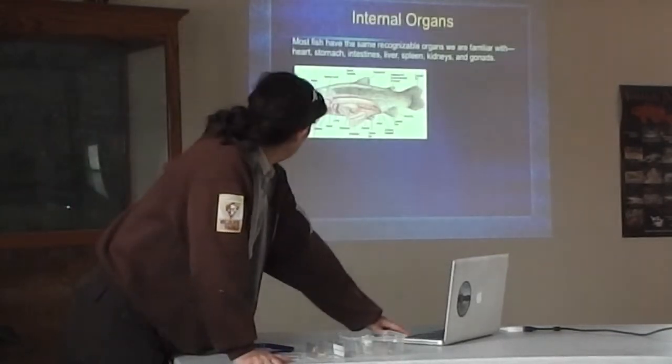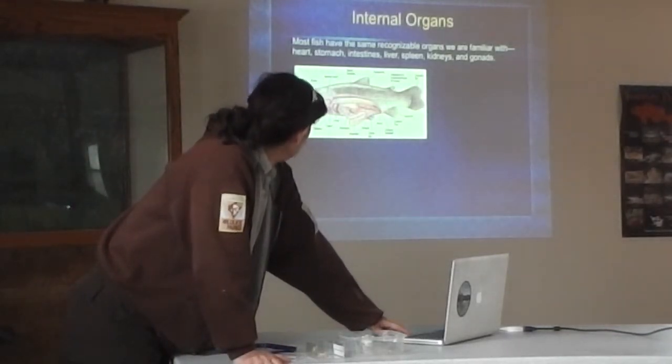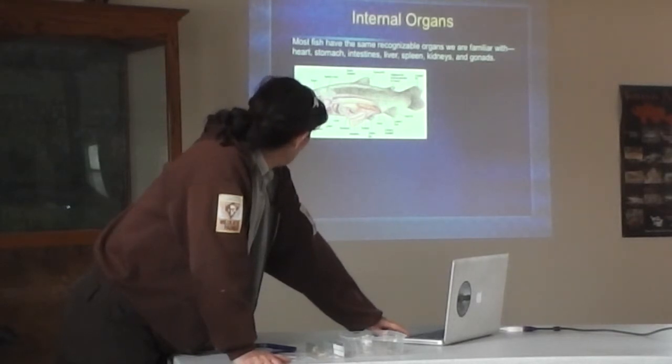And of course, if you have a ventral mouth, that's good for feeding on the bottom. Pretty basic. Fish have about everything you and I have — the same sorts of organs: heart, stomach, intestines, liver, spleen.